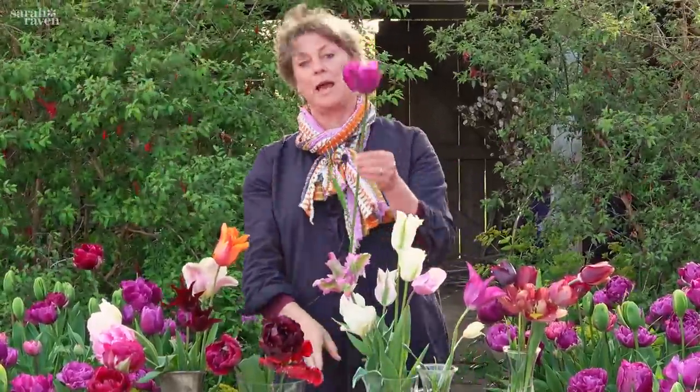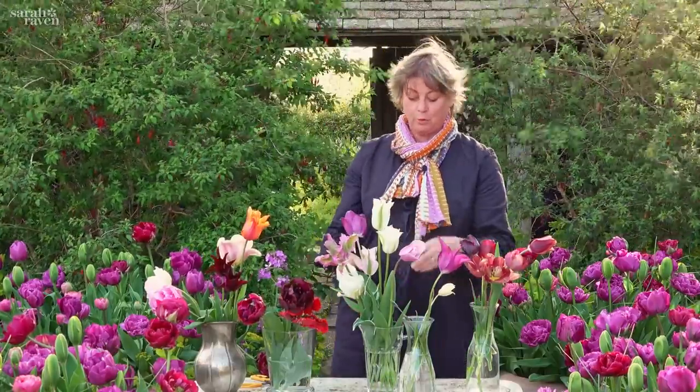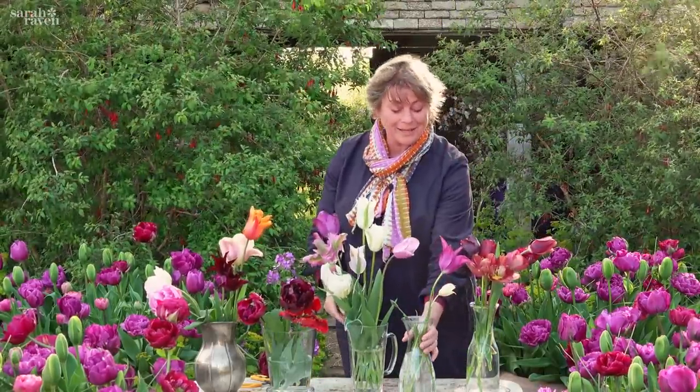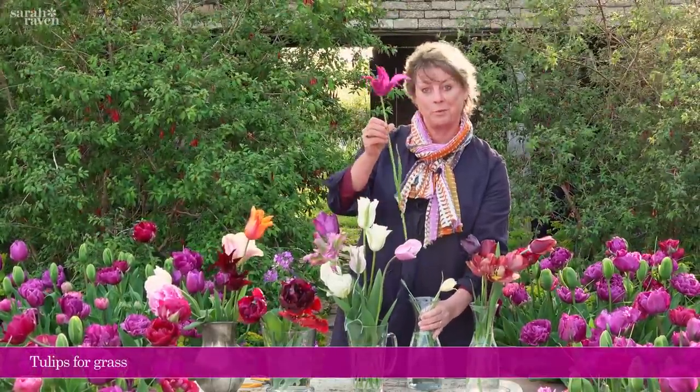I also forgot this one, which is an absolute classic for perennializing — Corner Greeter. Some would say it's on the boring side, but it's been in the garden here for 20 years. And similarly for perennializing in grass and naturalizing, the best of all in our trials here is Purple Dream.